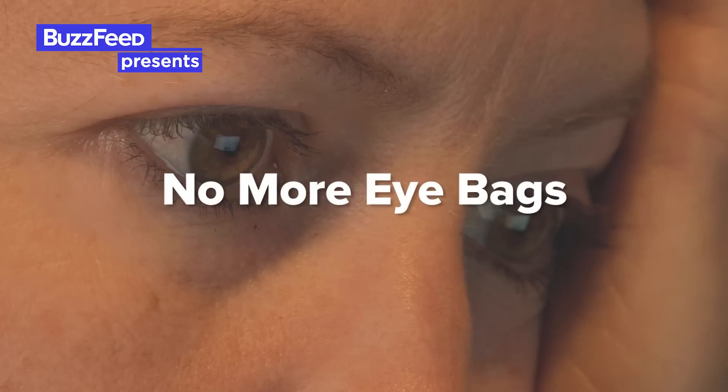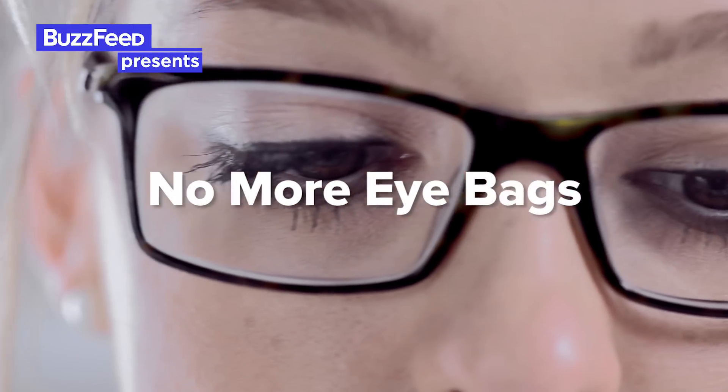I'm Justine, and today we're getting my eye bags fixed. My eye bag situation is hereditary. No matter what I do, no matter how much I sleep, how much salt I eat, I pretty much always have these little bags. It's something that I've always wanted to do.